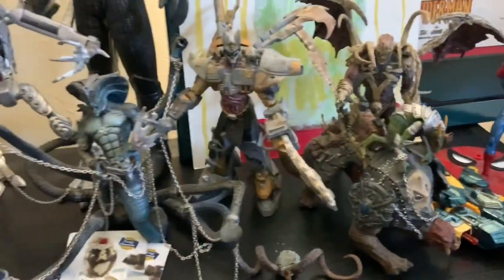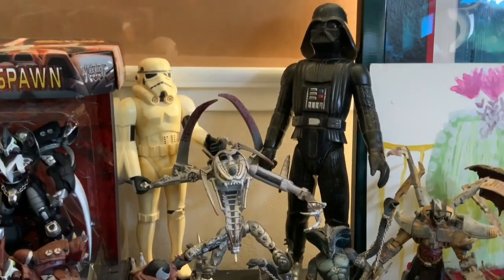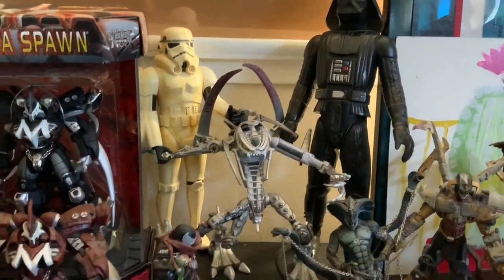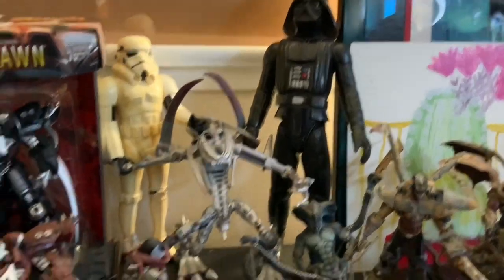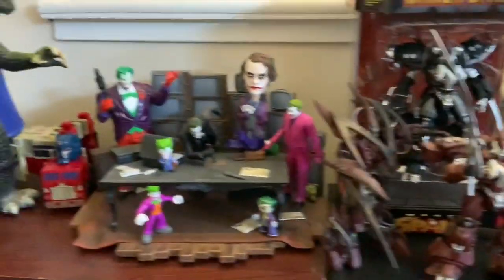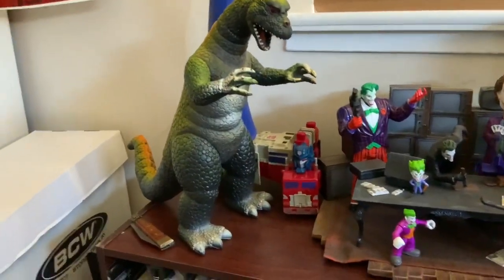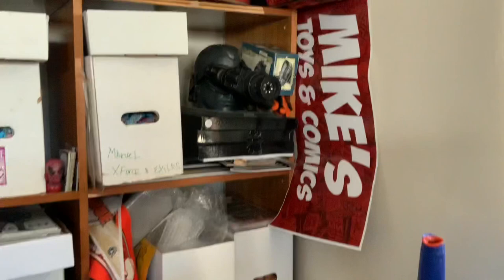We got all this Spawn, Viper King, some original Darth Vader and Stormtrooper — no weapons unfortunately, and I don't have Vader's cape so he looks funny without it. But you know, some Manga Spawn, my Jokers, Godzilla, Optimus.